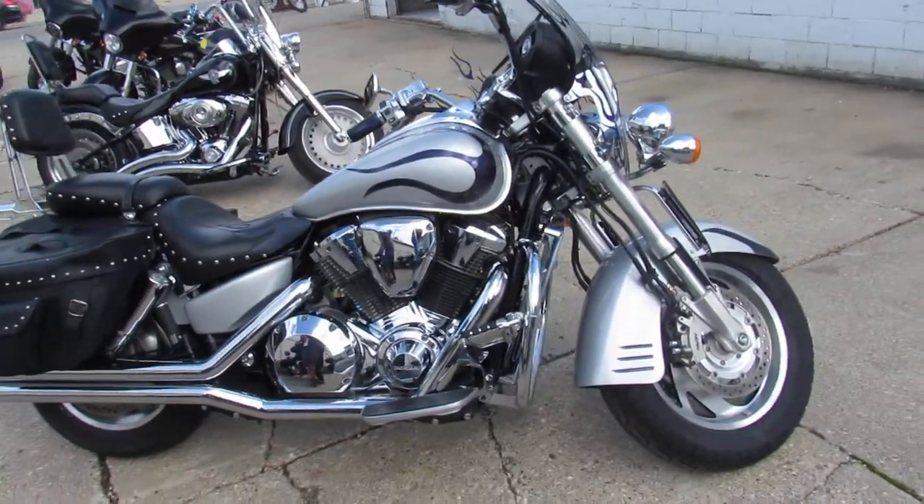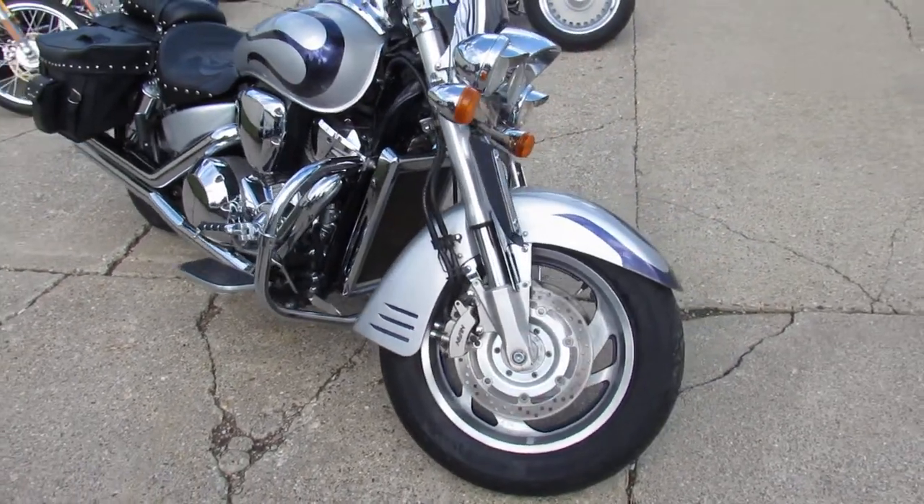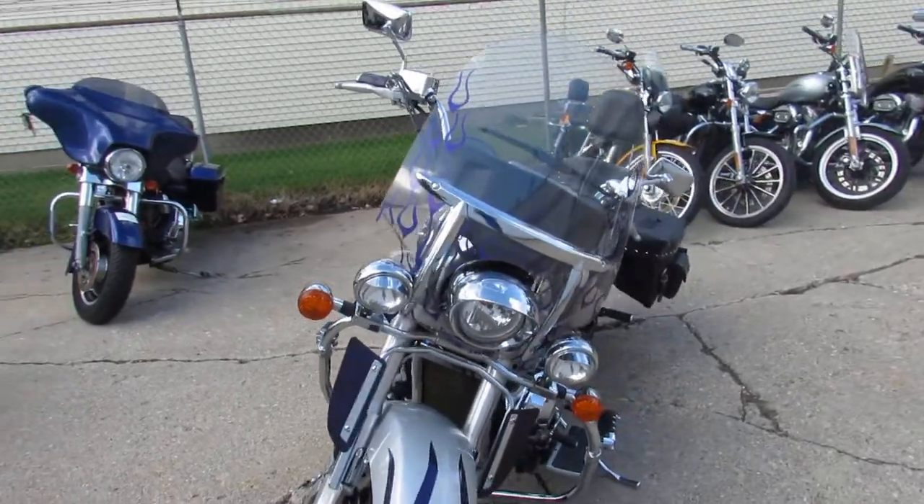Hey guys, it's Approval Powersports here doing some videos on the used bikes. We've got over 400 used bikes in the showroom to choose from. This one here, 2003 Honda VTX 1800 Retro for sale.